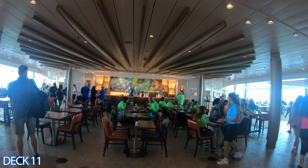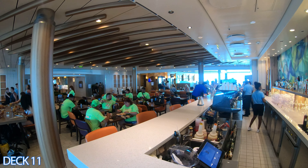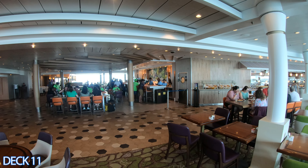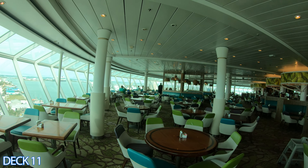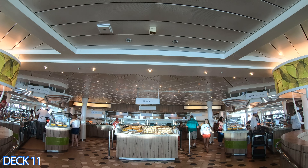Right behind Splash Away Bay is the Windjammer Marketplace. When you first walk in you'll go right into the Plaza Bar, which opens at 7 a.m. and is a perfect spot for a morning pit stop to grab an espresso or an alcoholic beverage. The Windjammer buffet area is open for breakfast, lunch, and dinner and is included in your cruise fare.